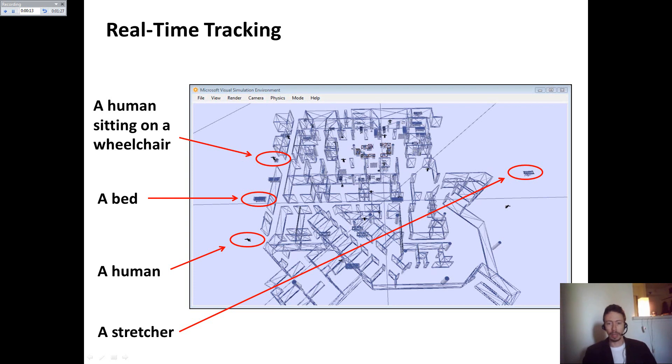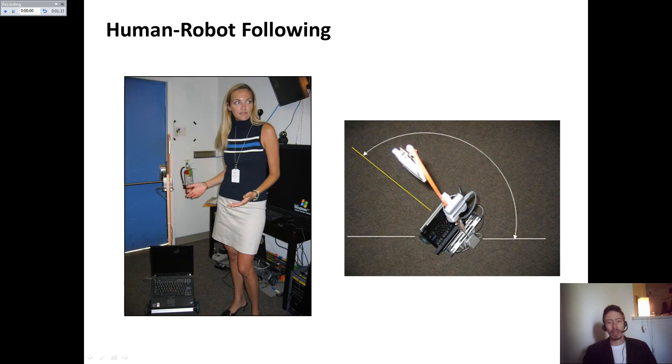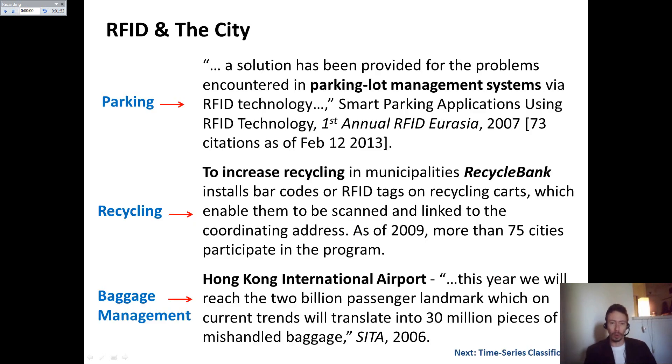What you see here is the structure — a top view of the emergency department at Washington Hospital Center. We also created a human-robot following tracking system based on RFID tags. The human wears a tag and the robot also has a tag, allowing the robot to follow a human. I found significant evidence for using RFID-based technology in a variety of applications including parking, recycling, and baggage management.